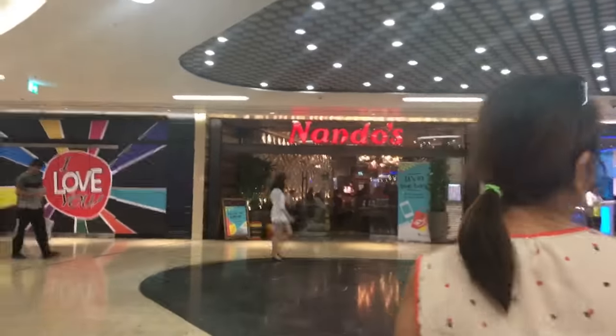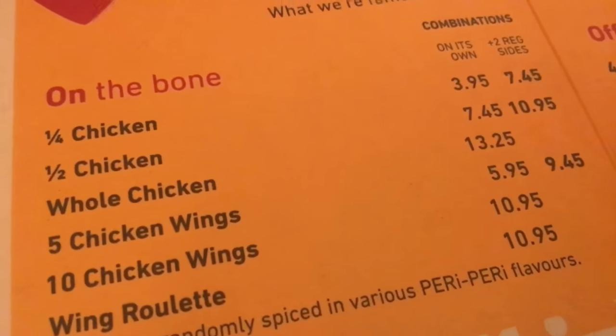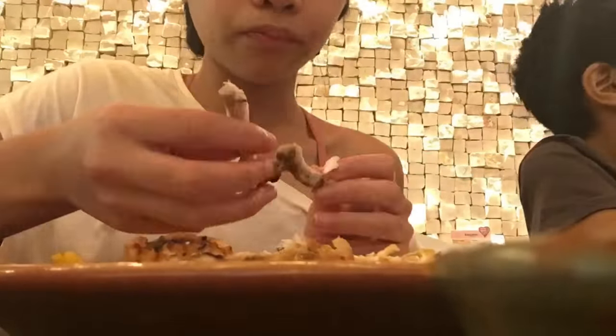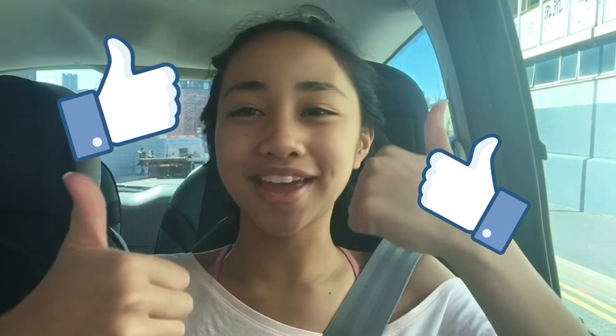Guys, we're now in World Central and we're on our way to Enando's. Now we're going to eat. I'm going to be getting a quarter chicken with rice and chips. I'm so full. Is that chicken good? I'm full. So, that was it for this video. I really hope you guys enjoyed it. If you guys want more, don't forget to click that subscribe button and give this video a big thumbs up. Bye!